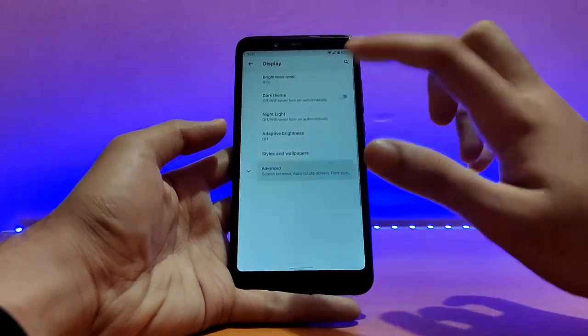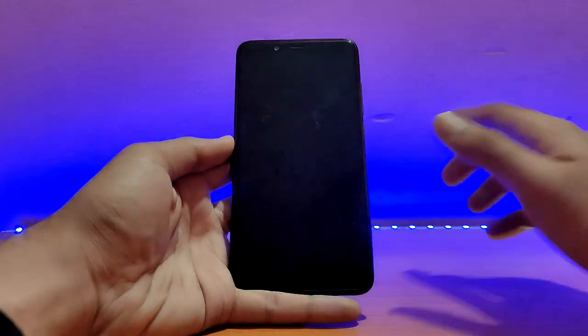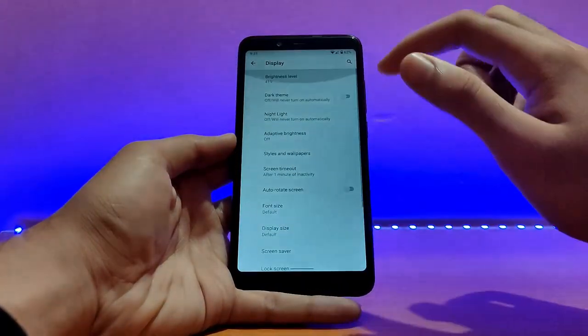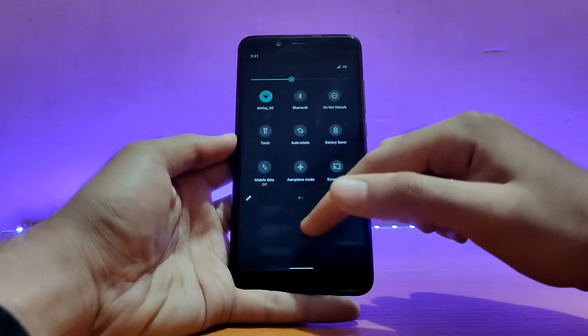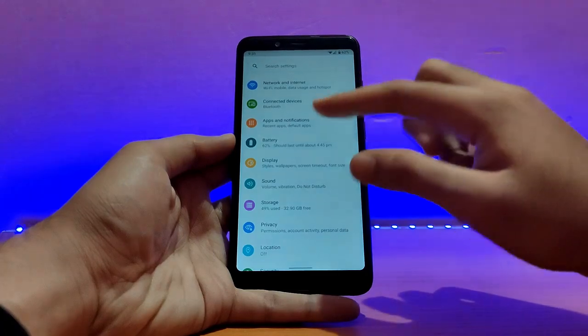Talking about display options, all the standard settings are present here. Double tap to wake is available and working, but there is no haptic feedback. Dark theme is also working fine with no issues. The light theme looks a little bit better.